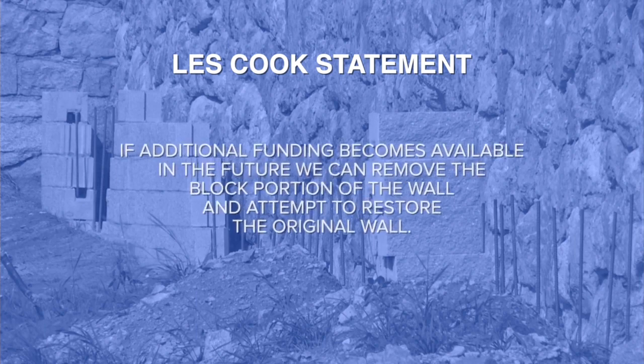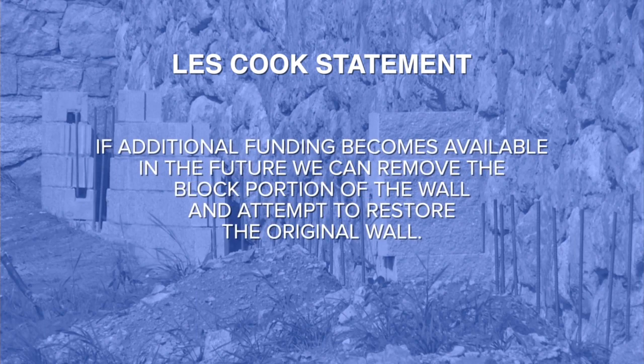According to Cook's statement, if additional funding becomes available in the future, we can remove the block portion of the wall and attempt to restore the original wall.